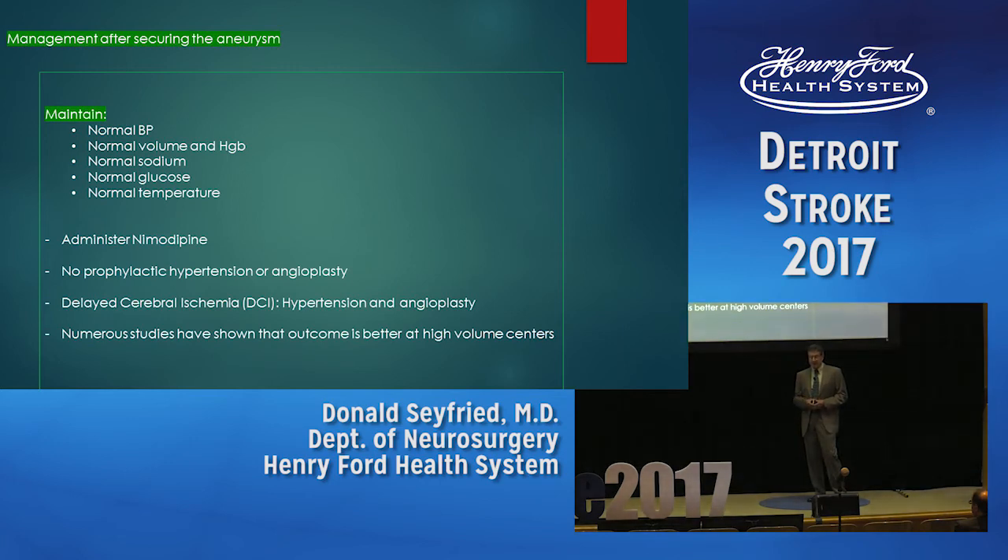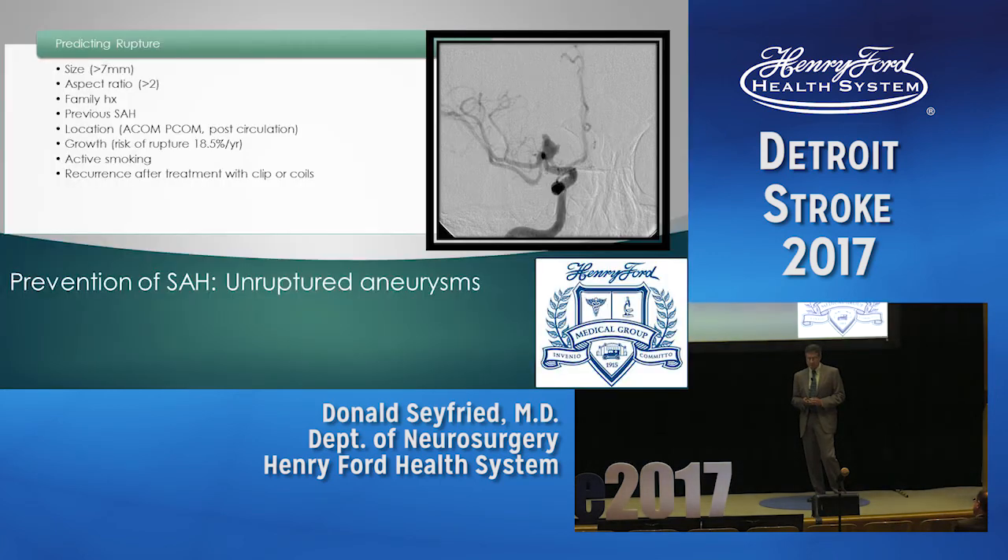We do not do prophylactic angioplasty or prophylactic significant hypertension. We intervene if patients become symptomatic, sending them to the angio suite for balloon angioplasty or intra-arterial nicardipine.